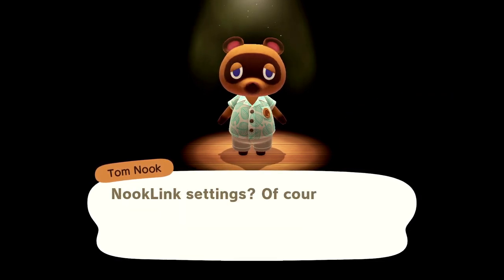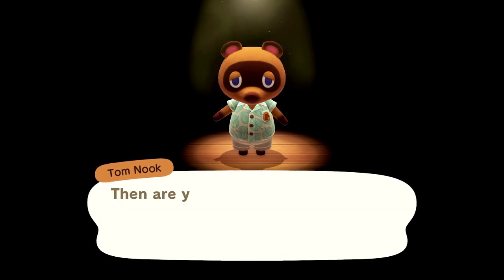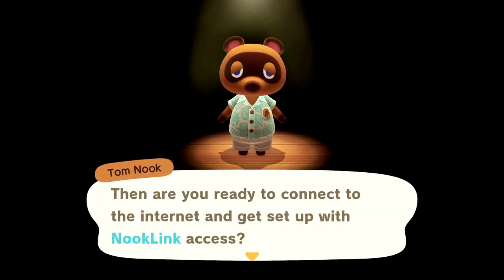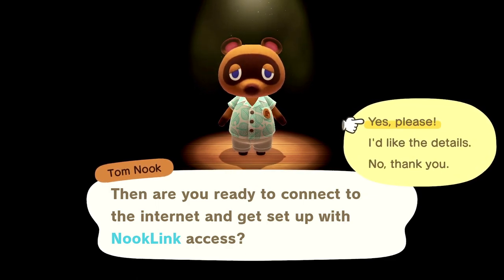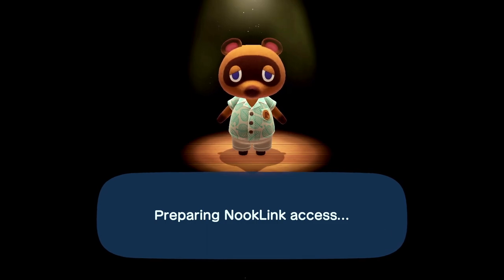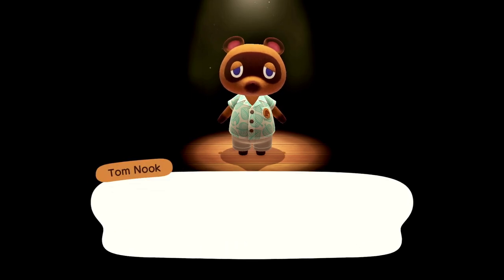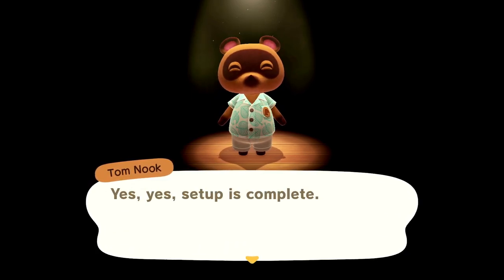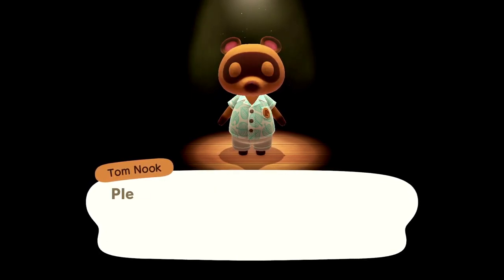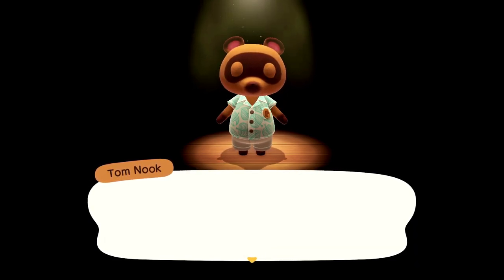Nook Link settings? Of course, of course! Are you ready to connect to the internet and get set up with Nook Link access? Yes please. Setup is complete! Please try accessing it under the game specific services section of the Nintendo Switch Online app.